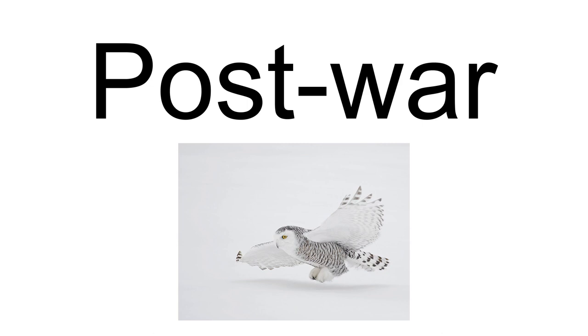Snow camouflage is manufactured commercially for use by hunters. For example, Natural Gear derived their patterns from photographic images using the colors of nature.